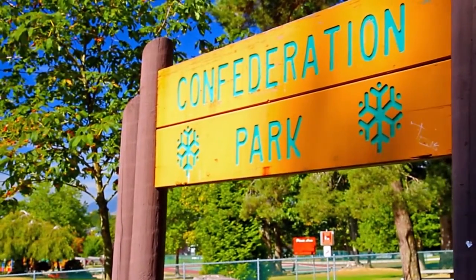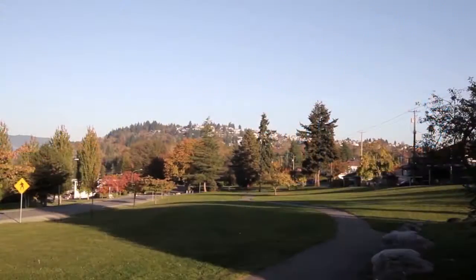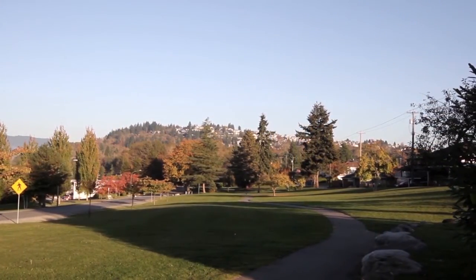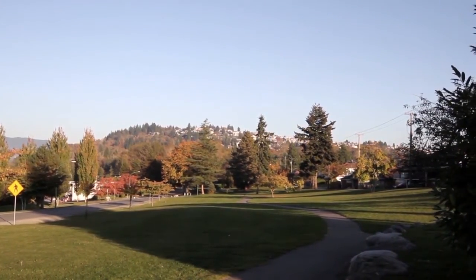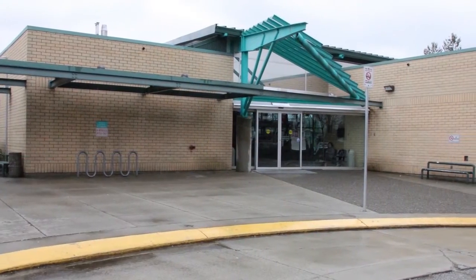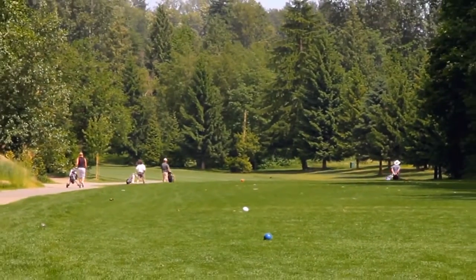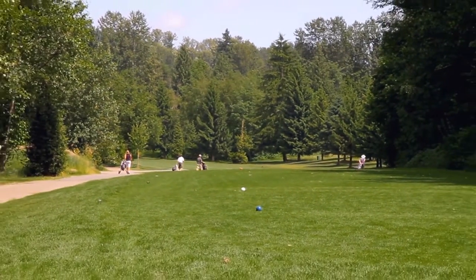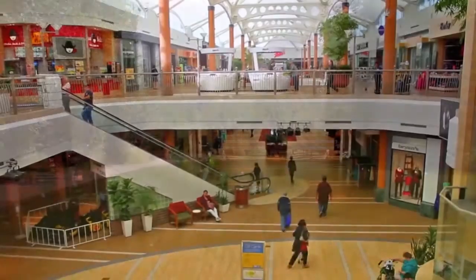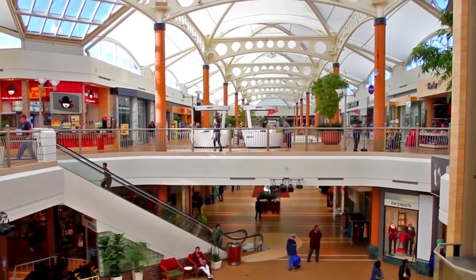Confederation Park is one of several parks along the northern section of the city, with sprawling green spaces and walking trails, as well as nearby sports fields, playgrounds, Eileen Dailly Pool, and McGill Library. There's more recreation close by at the Burnaby Mountain Golf Course.